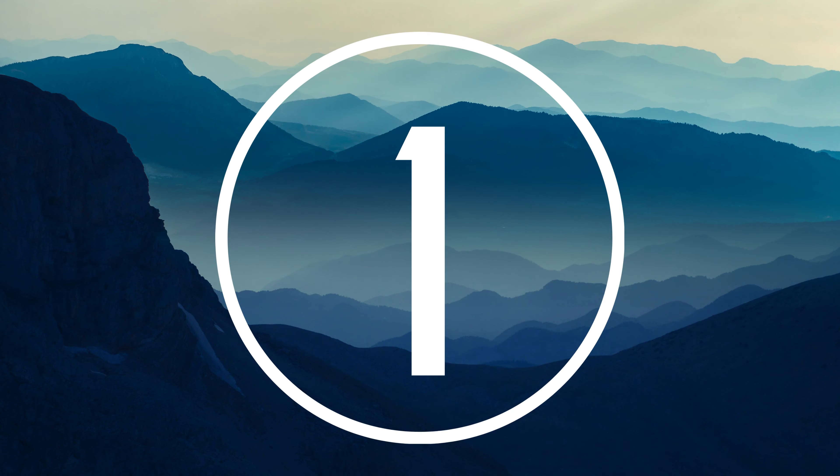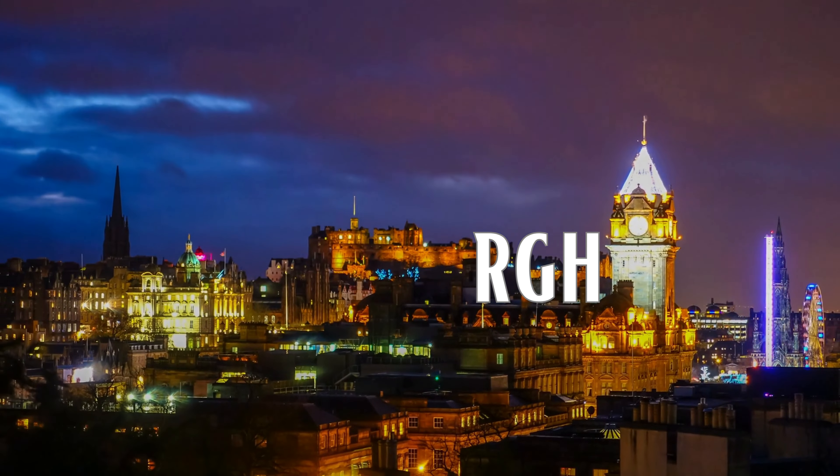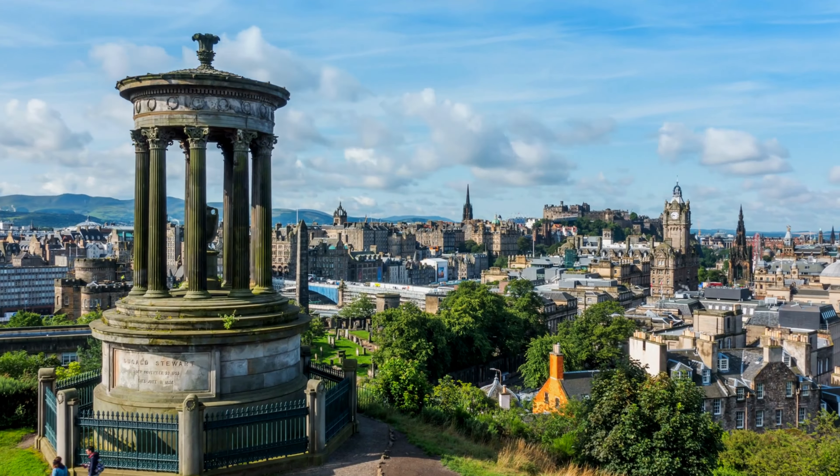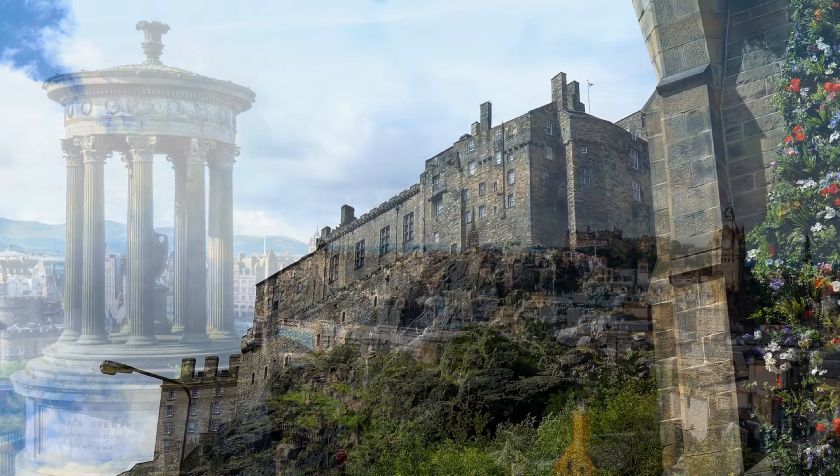Number 1: Edinburgh. Edinburgh, the capital of Scotland, sits on a series of hills near the Firth of Forth, close to the North Sea. Scotland's most famous landmark is Edinburgh Castle, perched high on a cliff with spectacular views of the city.